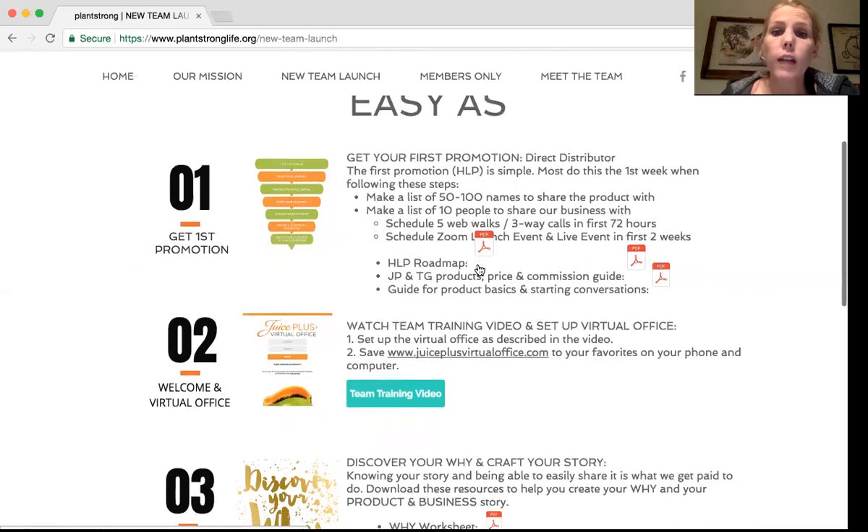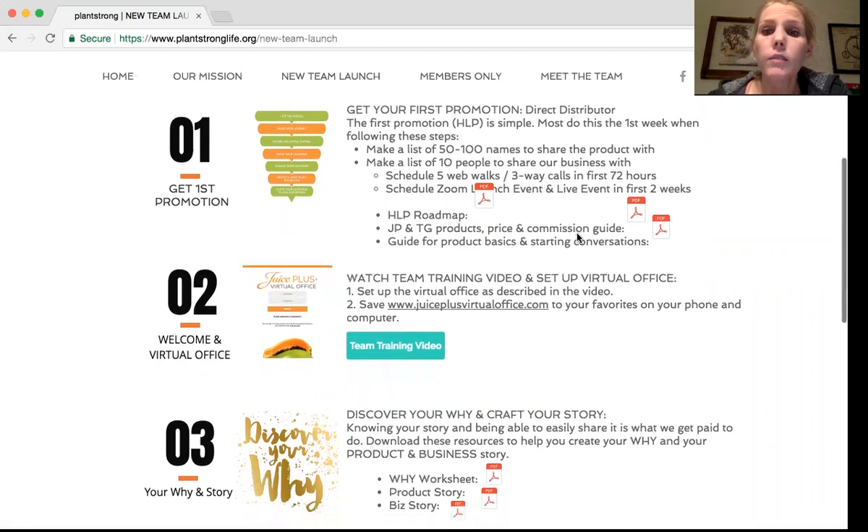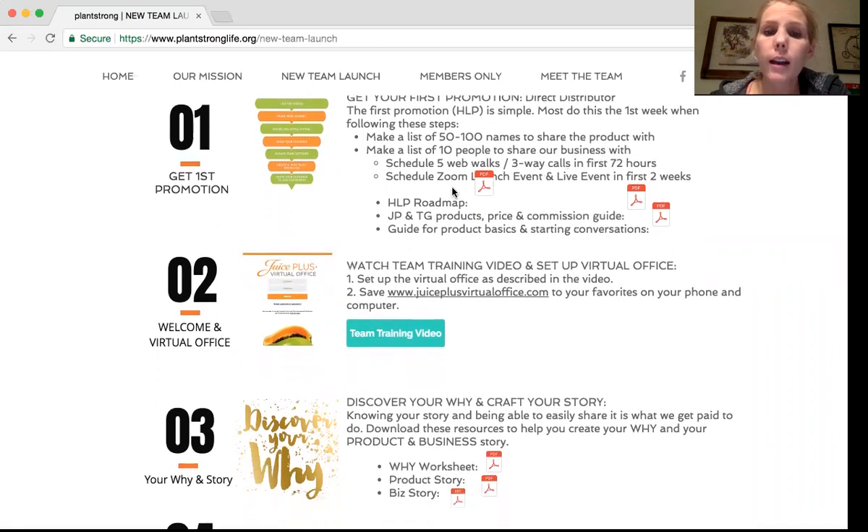We're going to schedule five web walks or three wig calls in the first 72 hours — that just means getting them on the calendar within the first 72 hours. Ideally we'd start having them all in your first week, then schedule your Zoom launch event and live event in the first two weeks. Casey is going to have more information on that with a script and an invitation, and that's going to be on our event resources section of the website.